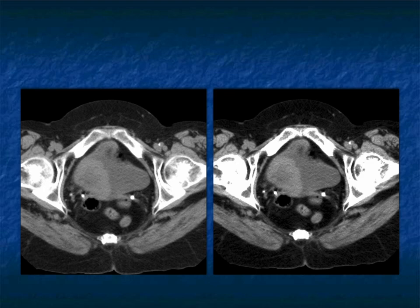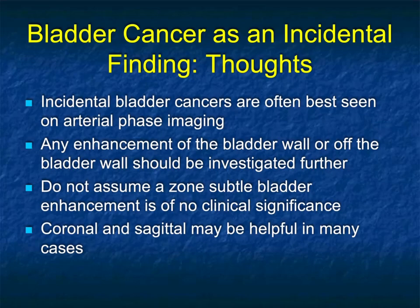We don't typically think about bladder cancer as something we pick up incidentally, but the reality is bladder cancer is common. In older populations, we do a lot more scanning and we should be picking up incidental bladder cancers. When scanning the abdomen and pelvis, we give a couple cups of water and IV contrast. When doing aortic aneurysm or TAVR procedures and you scan through the pelvis in arterial phase, if the bladder is well distended, any little bit of tumor present will enhance. Any little area of enhancement is suspicious for tumor.